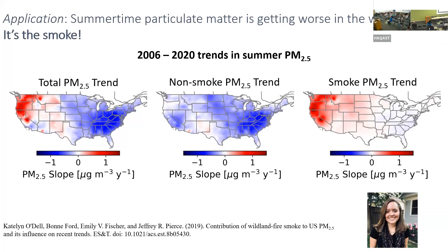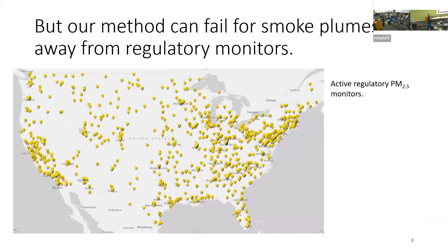This is all great, but there are things that are unsatisfying about it. Our method relies on surface monitors, and we interpolate between them, but we don't have much confidence in those interpolated areas. In the gaps between monitors, our confidence in estimates is lower.